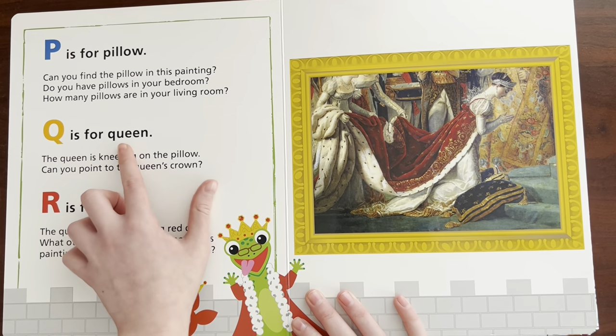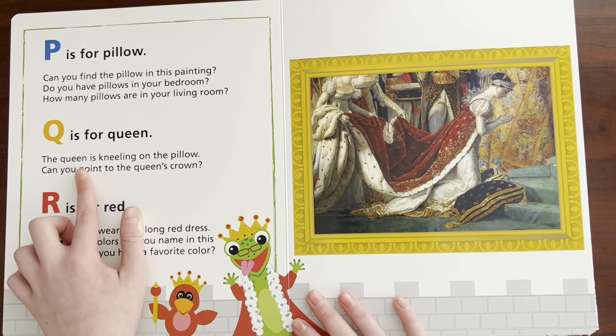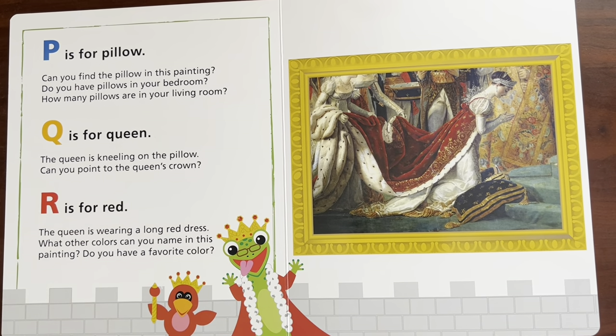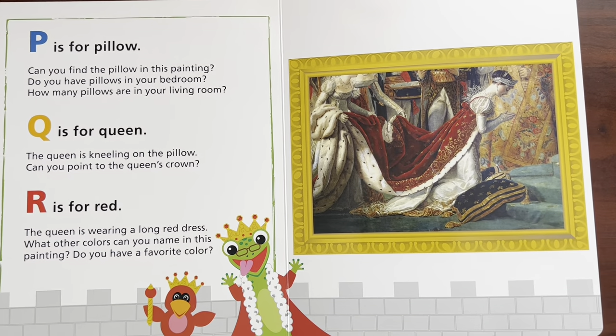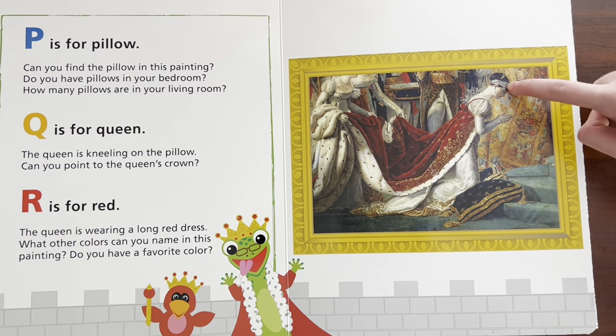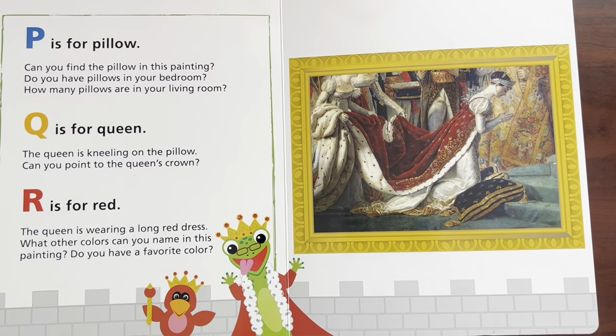Q is for — Queen. The queen is kneeling on the pillow. Can you point to the queen's crown? Where's the queen's crown? You wear it on your head. Right there — there's the crown.